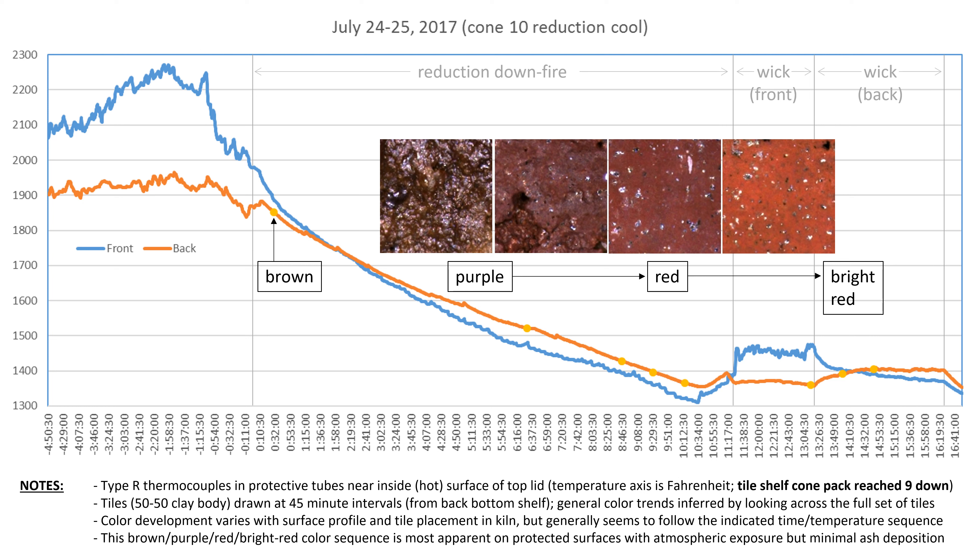This slide shows the temperature log of our first reduction cool with the draw tiles. With a bit of rationalization, one could discern an overall color trend in which tiles pulled early in the reduction down fire, at higher temperatures, were generally brown; tiles pulled later, at lower temperatures, became successively purple and then dull red. When we hit 1,400°F in this particular down fire, we tried to hover there for an extended time by wicking through the peeps of the train kiln. By the end of roughly two hours of hovering in this way, we started pulling tiles with bright red surfaces.